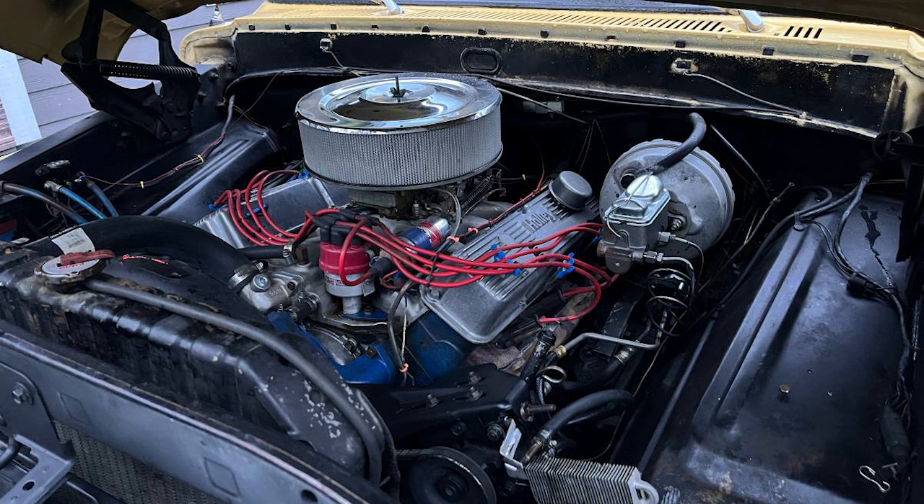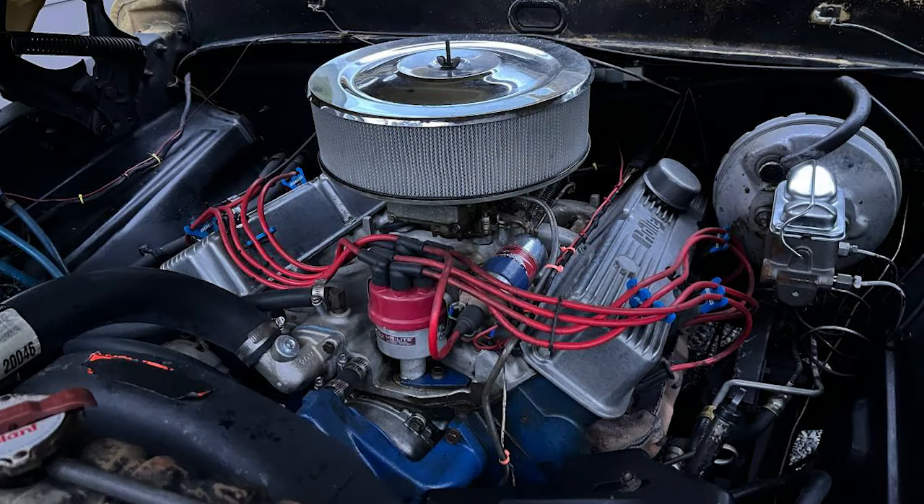The current owner purchased the truck in August 2021 with the intention to restore it. Since then, various parts have been replaced and the fuel system has been flushed. The vehicle comes with additional parts for further restoration.